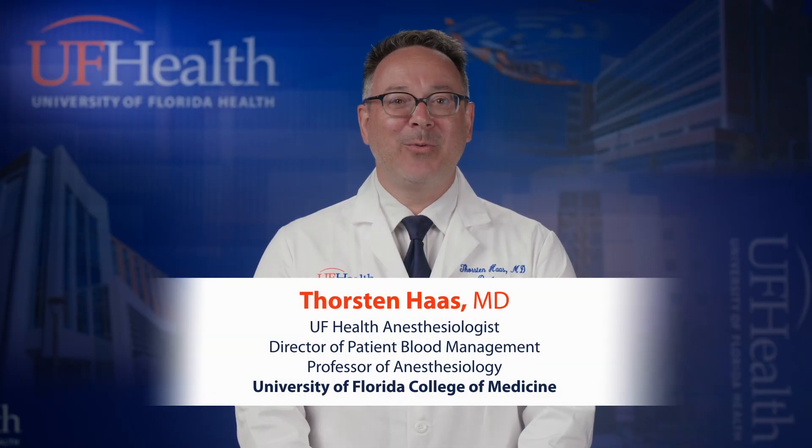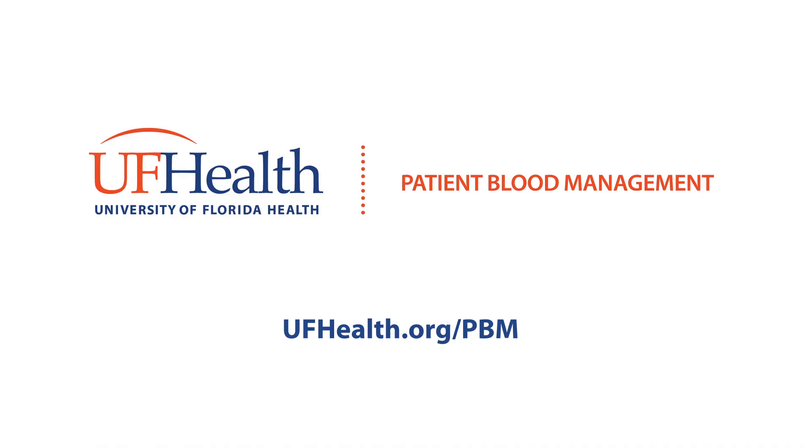The Patient Blood Management Program teaches physicians and patients the benefits of screening for anemia before surgery. It improves the options to minimize blood loss during surgery, and it overall improves the safety of our patients. Before surgery, ask your doctor about the Patient Blood Management Program and screening for anemia.